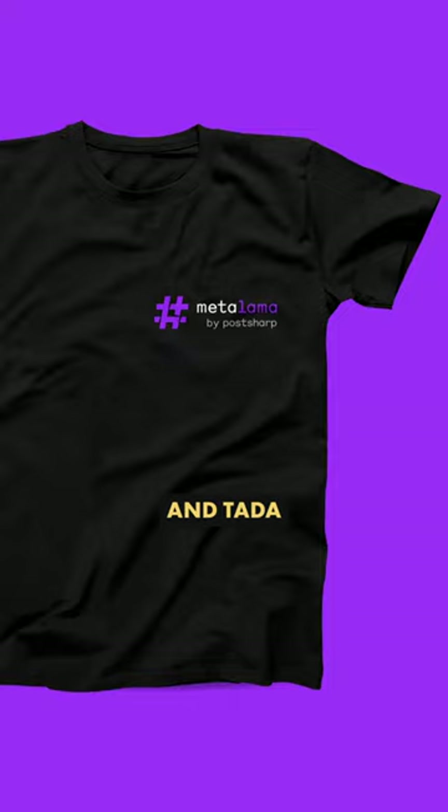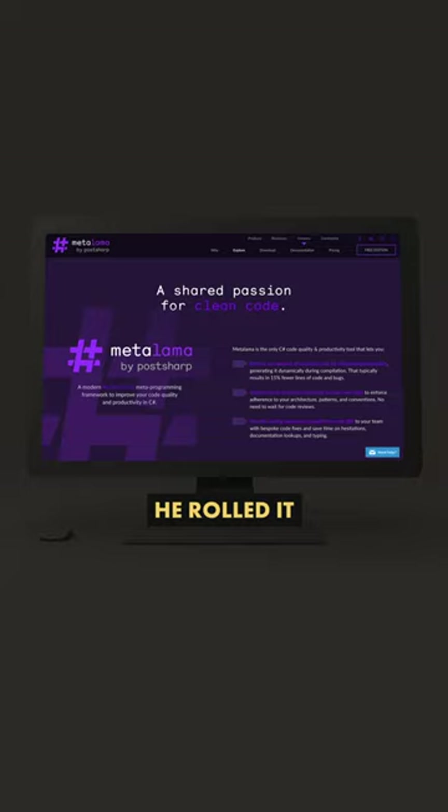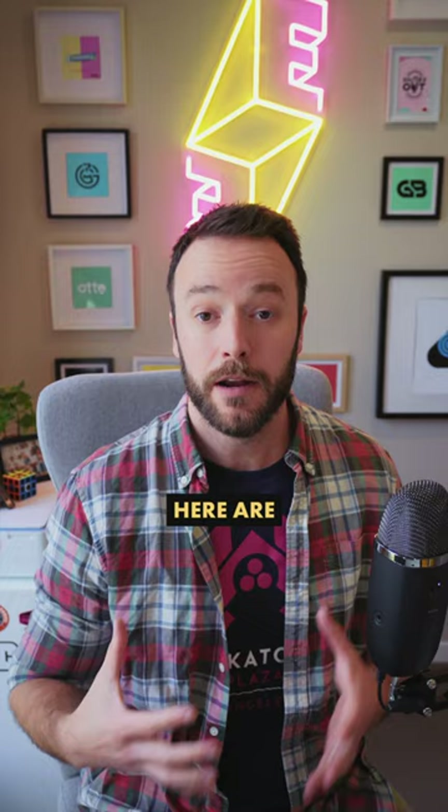Ta-da! The new Meta Llama logo mark. And the president of the company, Gael, liked it so much that he rolled it out pretty much instantly. So happy customer all round. Here are some more images from the project, and go check out my profile for more inspiration.